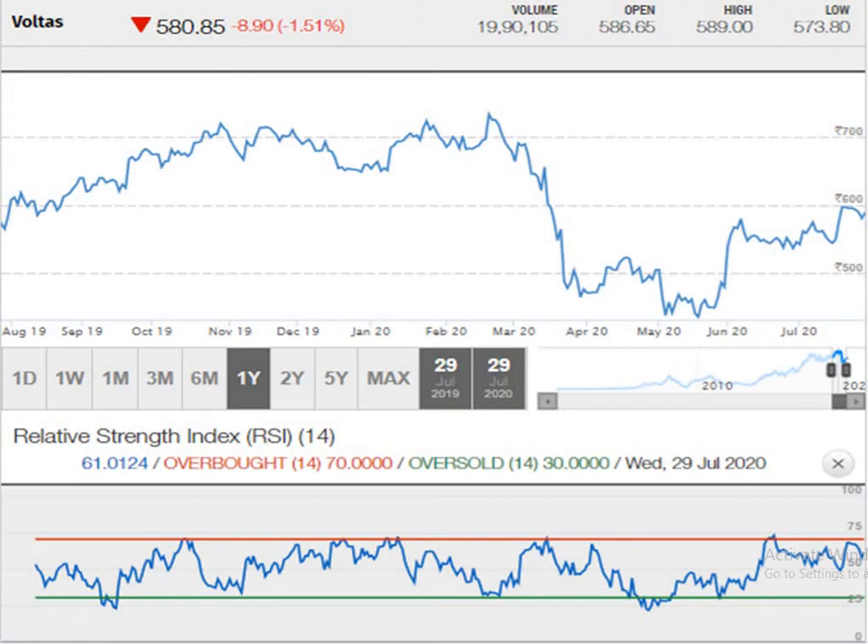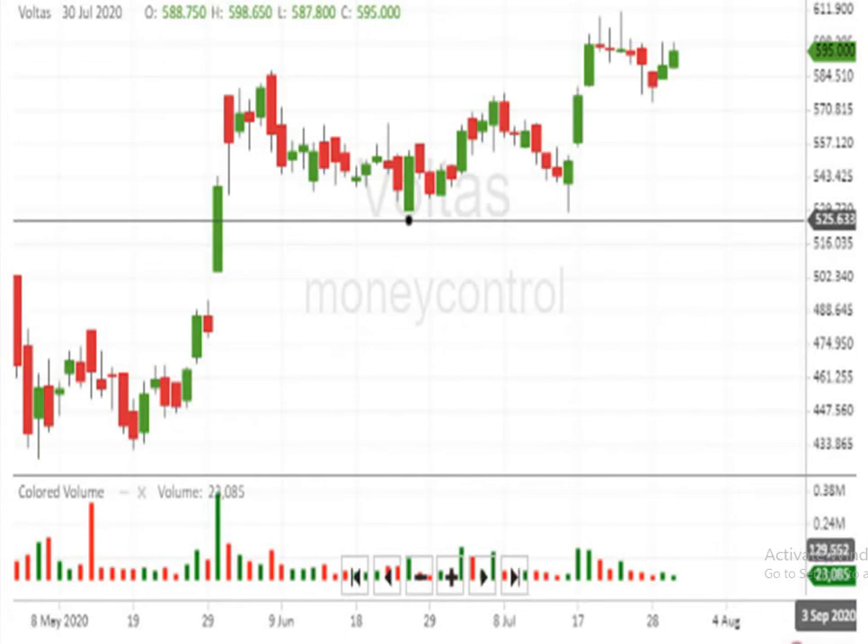This is a one-year graph from the month of June. The script is moving in a pattern of higher top and higher bottom, which indicates an upward movement. According to the RSI — Relative Strength Index — it clearly indicates that at the present level it is neither in overbought nor in oversold situation; it is in the middle.